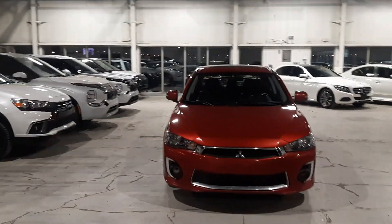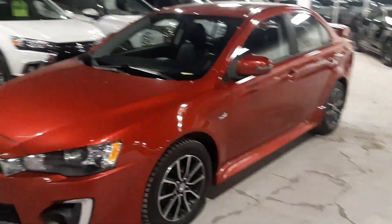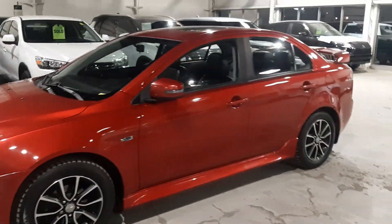Hey everyone, Tyson here from Northside Mitsubishi. Behind me I have our 2017 Mitsubishi Lancer GT. Being a GT, it is the top trim level — fully loaded. You do get your chrome accents, this beautiful red color, and your two-tone alloy wheels on the side.